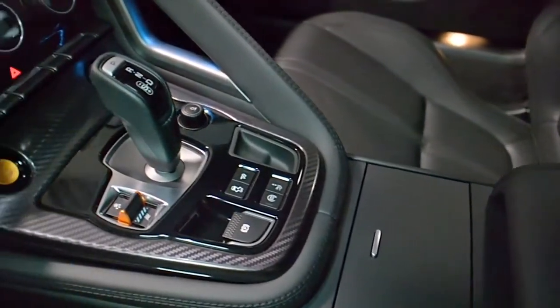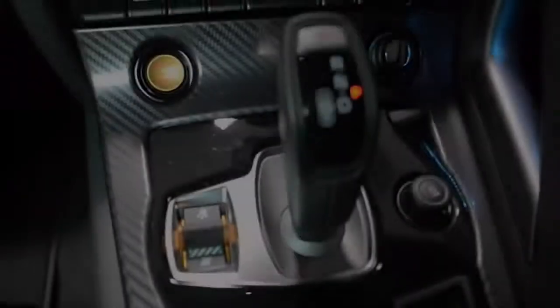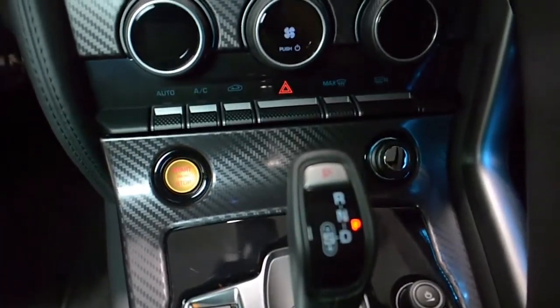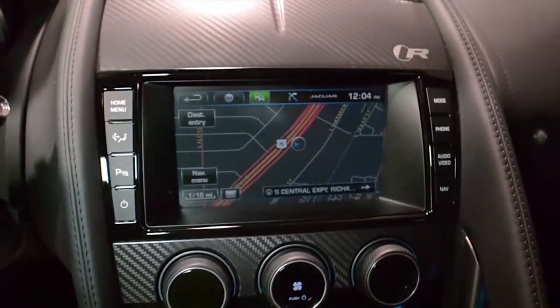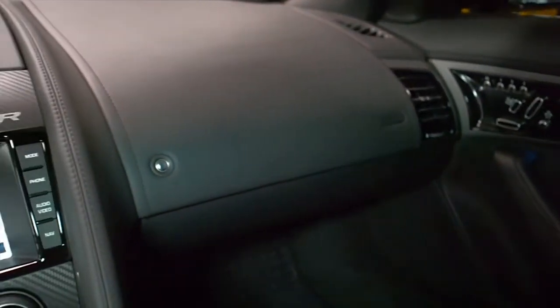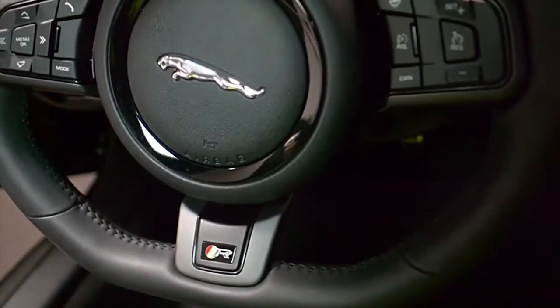This F-Type is still in like-new condition and comes well-appointed, including navigation, rear camera, HomeLink system, power adjust heated memory seats, heated steering wheel, Meridian surround sound, panoramic glass roof, Bluetooth, piano black trim, and adaptive and intelligent front lighting.